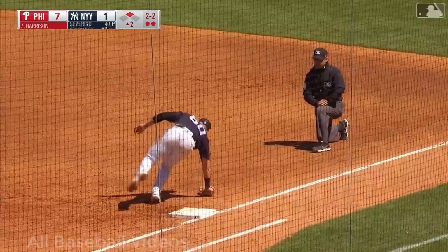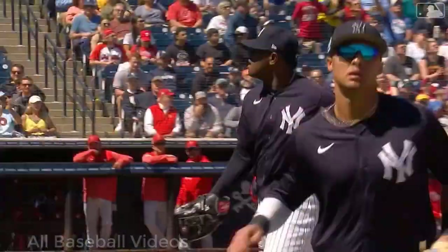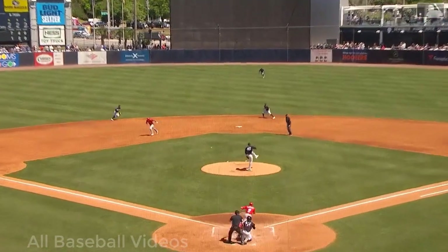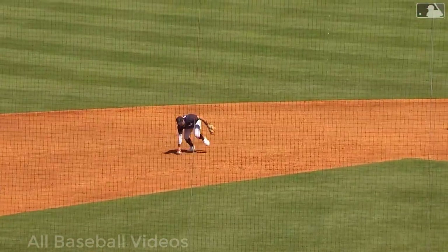Volpi will try to field it and throw — and they got him! They'll have to check on Severino and see where that hit him in the leg. Good reaction by Volpi.